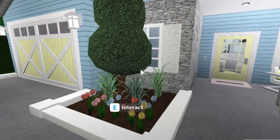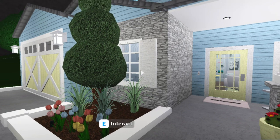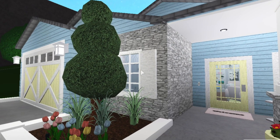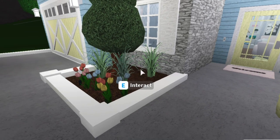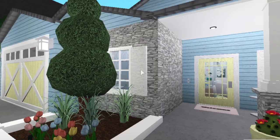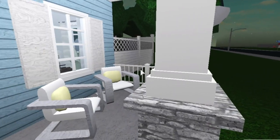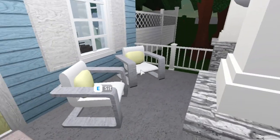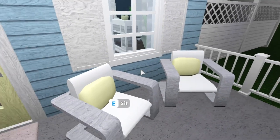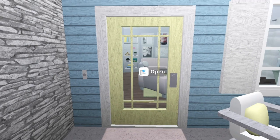Over here we have a cute little planter — with plants and dirt and stuff like that. This is what it looks like over here: a little patio with some hanging plants and some chairs.